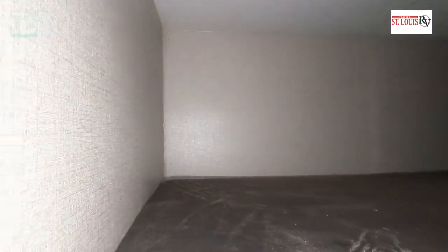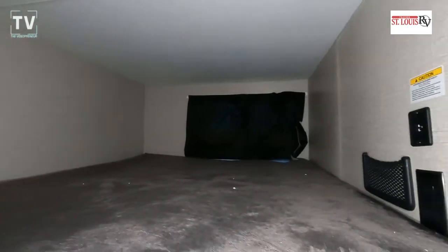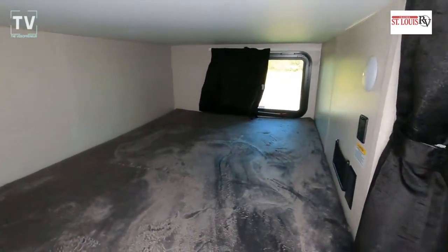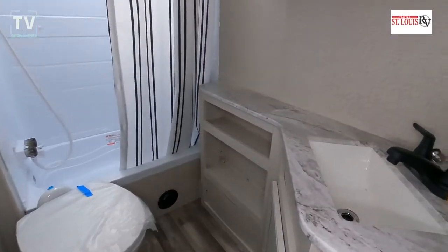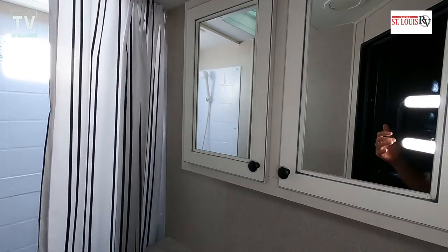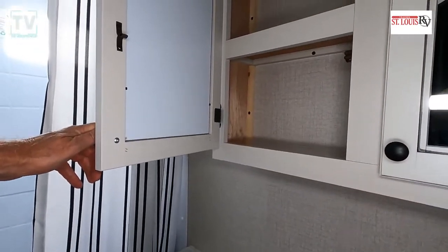Looking at the bunks — a great thing is we have windows on both bunks, so the person in the bunk can decide whether to draw the window shades or keep it closed and dark. Stepping into the bathroom, I really like that it has a shower tub, so if you have pets or little ones it's a great way to give them a bath.